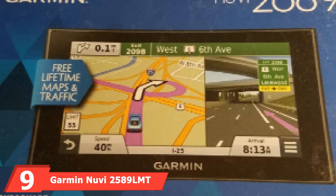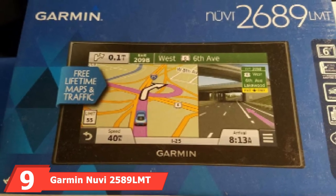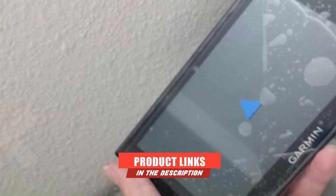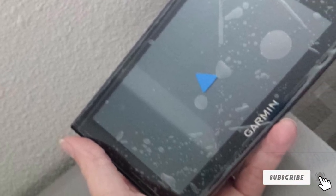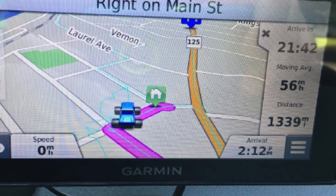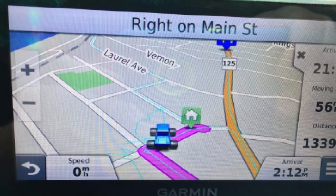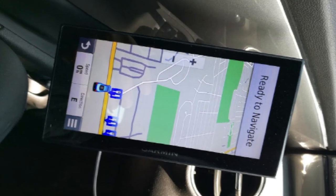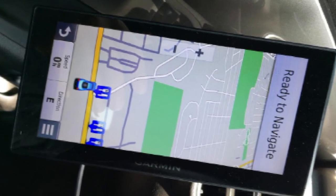Next at number 9, we have the Garmin Nuvi 2589 LMT, available in 5, 6, and 7-inch displays (the 2589, 2689, and 2789 LMT respectively). It is a higher-priced option but offers Bluetooth technology for hands-free calling. The 5-inch version features a 480x272-pixel capacitive touchscreen, which can be oriented vertically or horizontally and has pinch-to-zoom capability. Its rechargeable battery offers up to two hours of battery life off the charger.